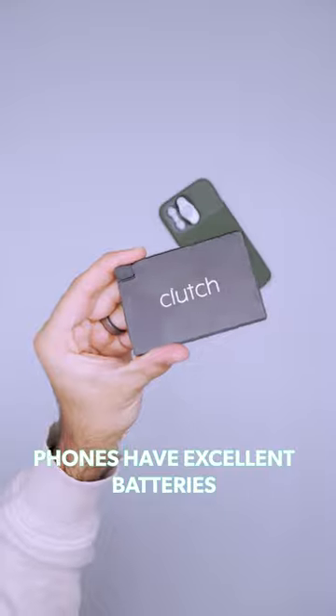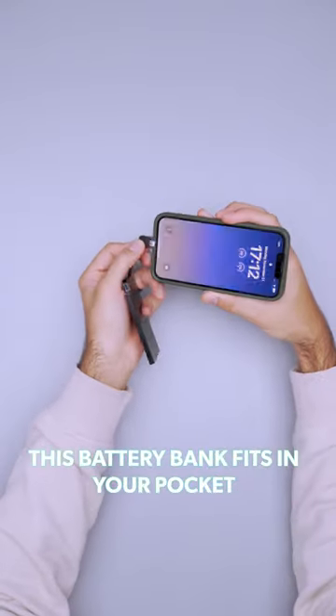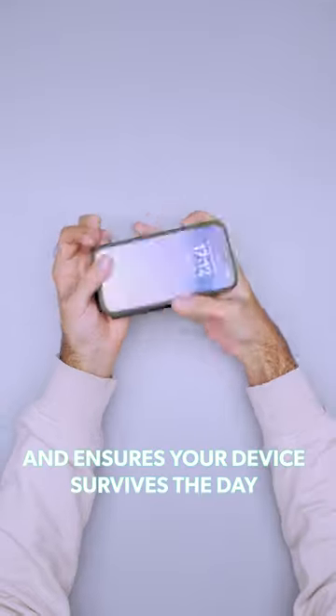Phones have excellent batteries, but you might need some extra juice out in the wild. This battery bank fits in your pocket, stays out of the way, and ensures your device survives the day.